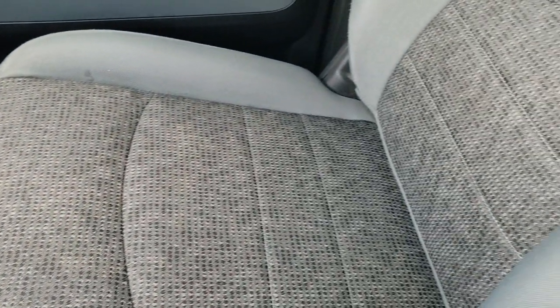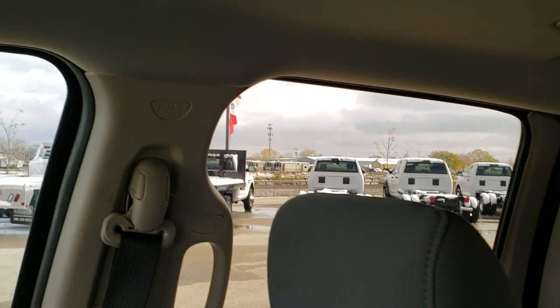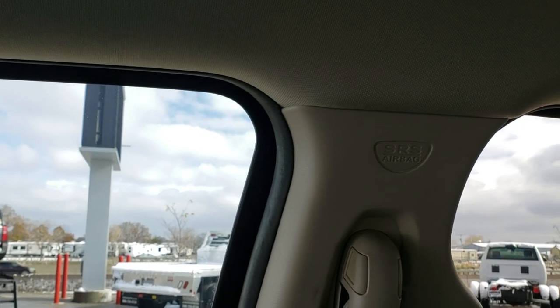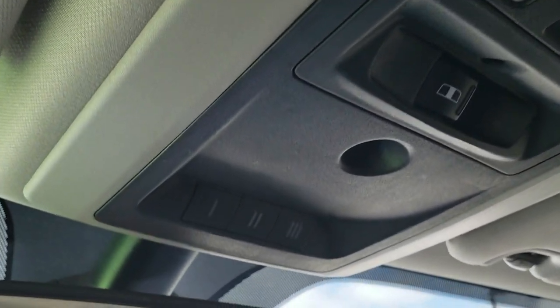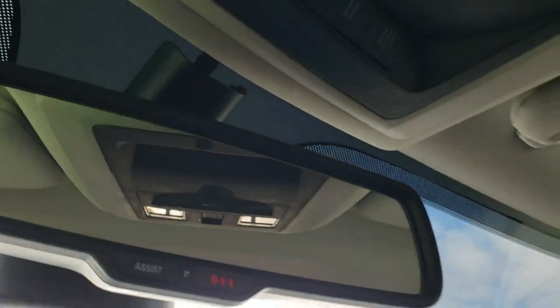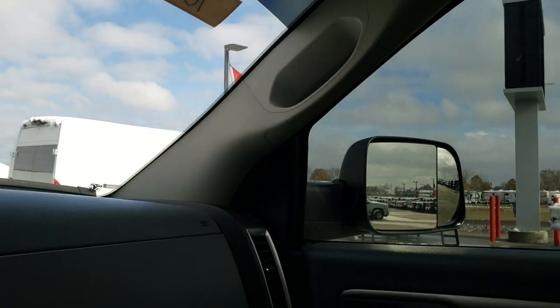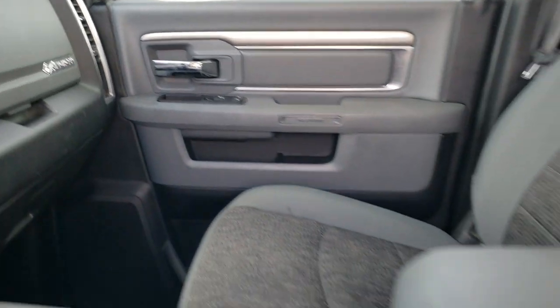Passenger side seat is in nice shape as well — no rips or tears. It smells very clean inside this truck. You do get side curtain airbags, and the headliner is in really nice shape. Up here you get your map lights, power slide rear window, and your HomeLink buttons for your garage door, security systems, and lighting systems. It also has 911 and roadside assist in the rear view mirror, which are features you never have to pay a subscription for.